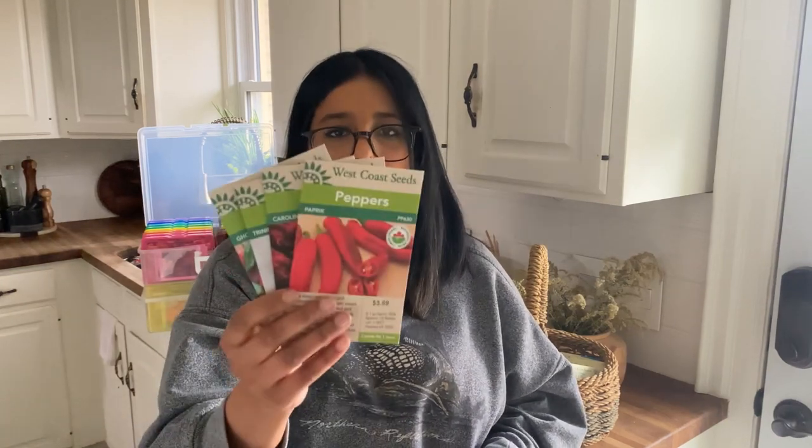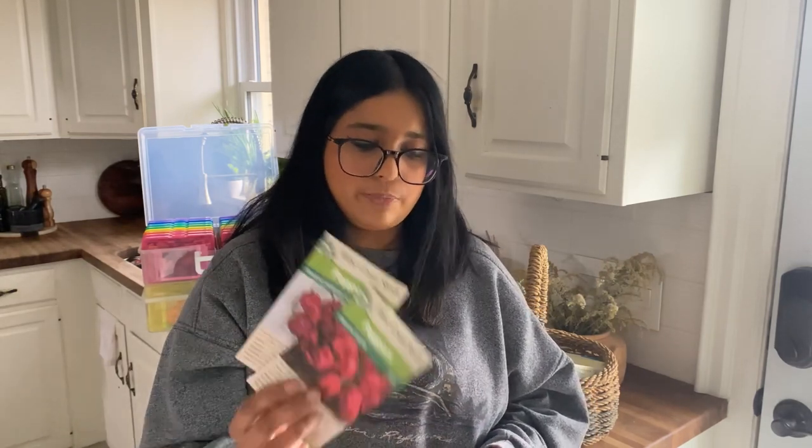I didn't order that many peppers, just a couple of varieties. I have a paprika — I want to make my own powdered paprika for seasoning and barbecue rubs. I also have Carolina Reaper and Trinidad Scorpion — I've grown these before and I love making hot sauce and really hot pepper jellies for charcuterie boards. And ghost pepper is just a must in my garden.